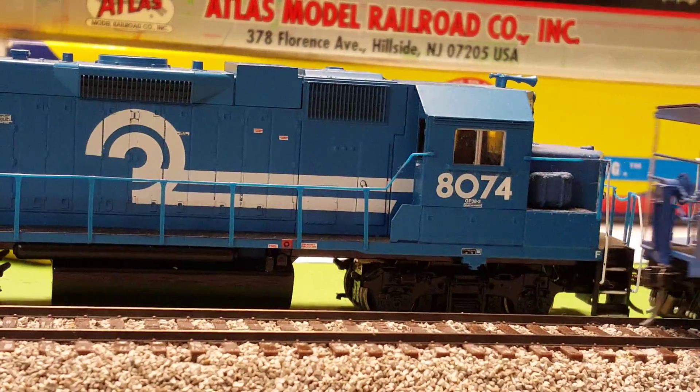A rail gondola with a Tyco covered pipe load. Excellent.